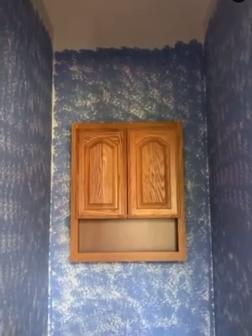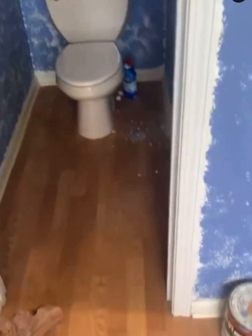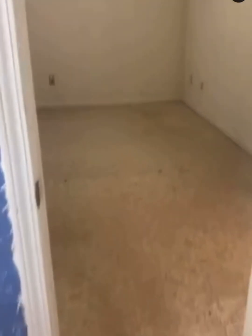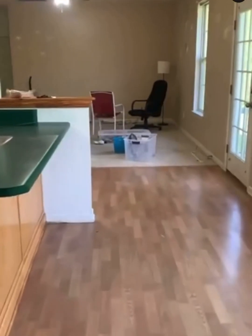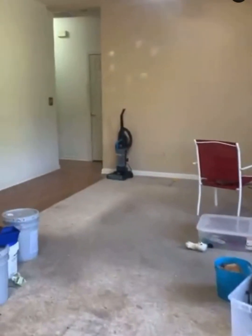This is looking out the window from the jetted tub to the pond, and as you can see that's the toilet room. I'm just trying to show y'all what my home looked like so y'all know where I'm coming from. It's been a slow process of getting it to where we want it. I do not know what that was in the carpet, but either way it all came up and brand new carpet was put in.